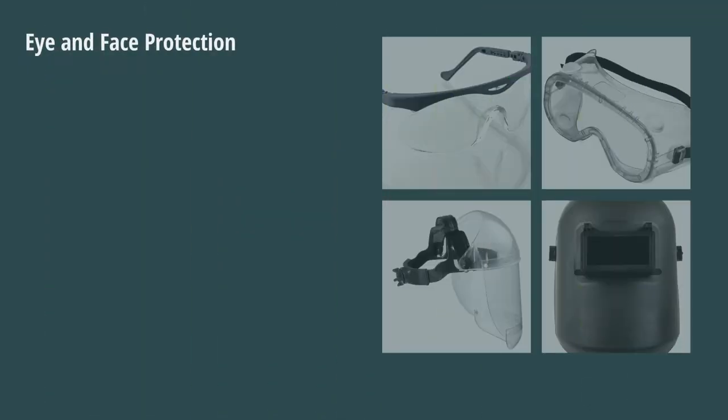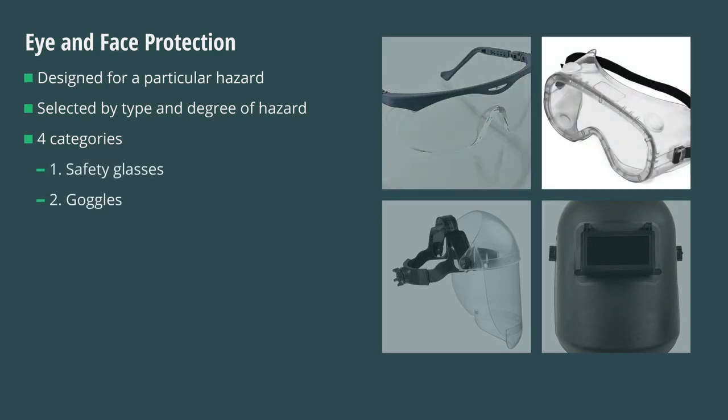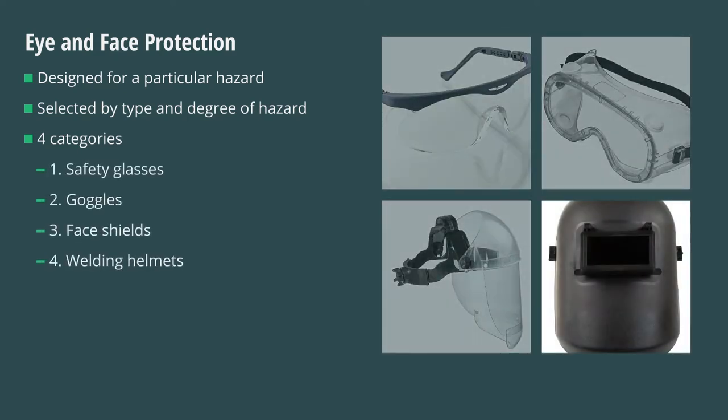Each eye and face protective device is designed for a particular hazard. In selecting the protection necessary, consider the type and degree of hazard. There are generally four categories of eye and face protection: safety glasses, goggles, face shields, and welding helmets.